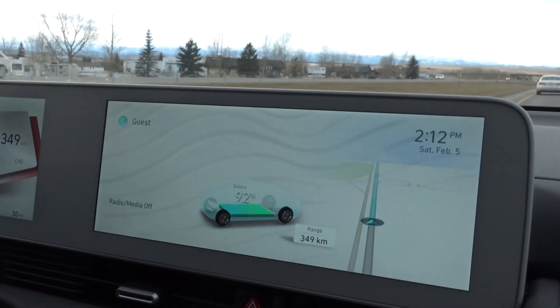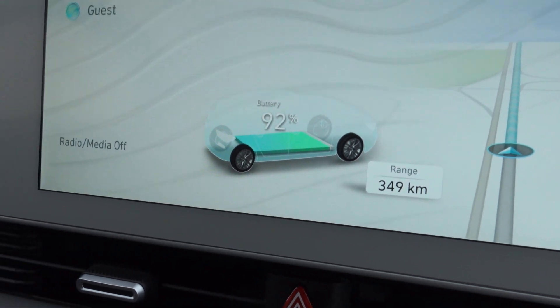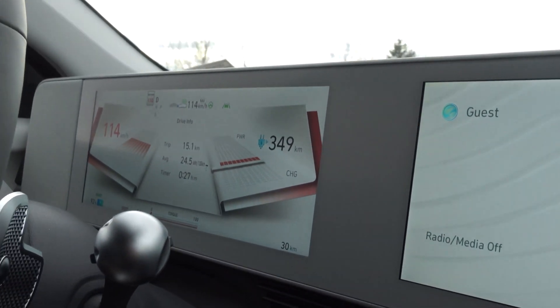Now onto the science part of the video. We want to test the driving and the charging. In order to test the charging, we need to drain the battery down to 20% or less. We started with 97% battery in Calgary, which means we need to drive a while to run the battery down.